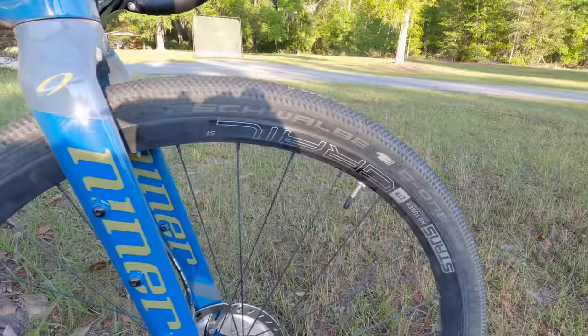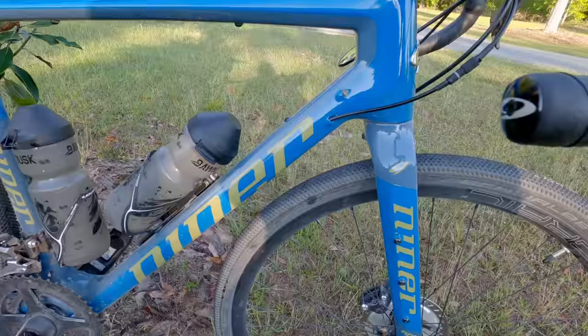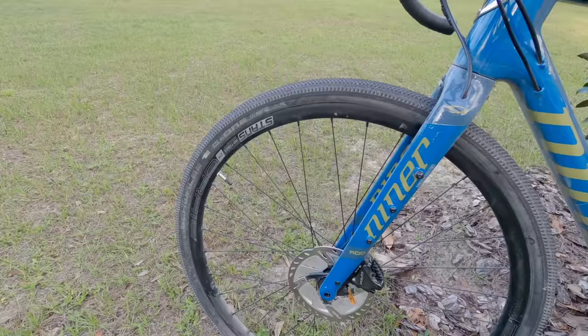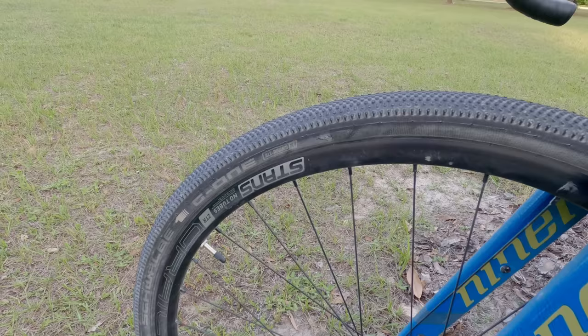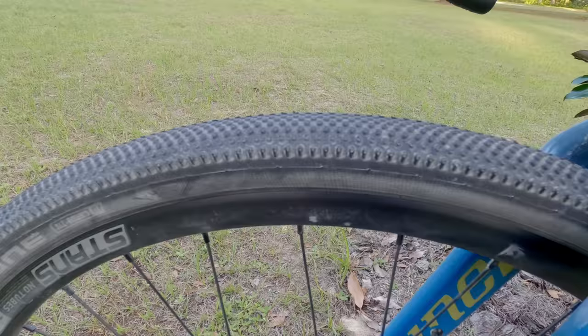My tires are set up tubeless and I don't think I've had a flat on a gravel ride in probably three years — I'm not exaggerating. My favorite gravel tires are the Schwalbe G1s and I also like the Maxxis Ramblers. For tire pressure, I run about 22 or 23 PSI in the front and about 24 or 25 PSI in the back, and that's with a 40c tire.